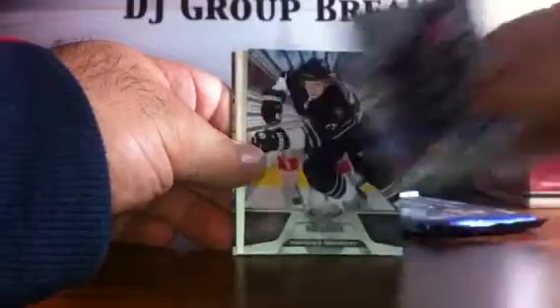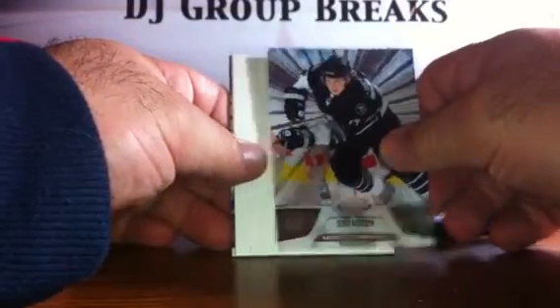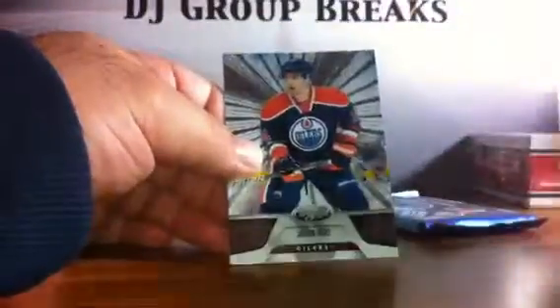Pack 9: we have a Brad Marchand for the Bruins, a Patrick Marleau for the Sharks, a Sergei Kostitsyn for the Predators, a Spacer, an Eric Fehr for the Winnipeg Jets, and a Jordan Eberle for the Oilers.